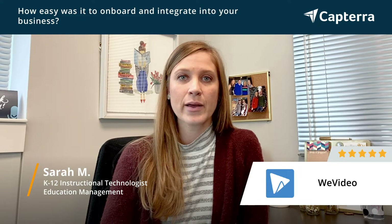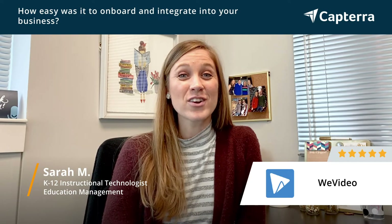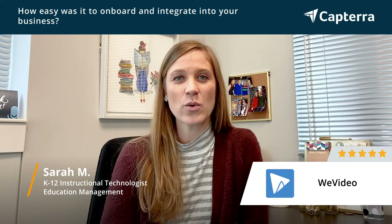And really just with a little bit of time to be able to play and create, our students discovered a lot of ways to be able to use WeVideo in the classroom.